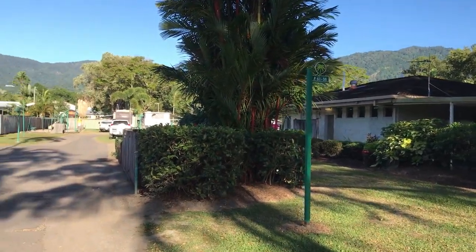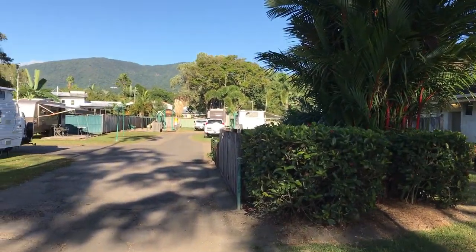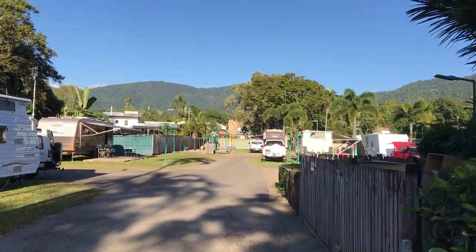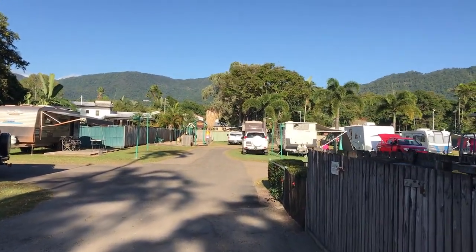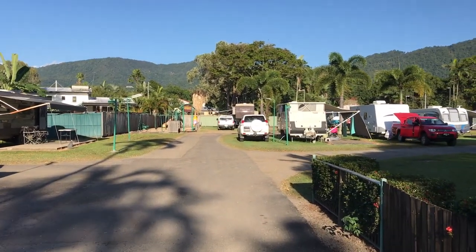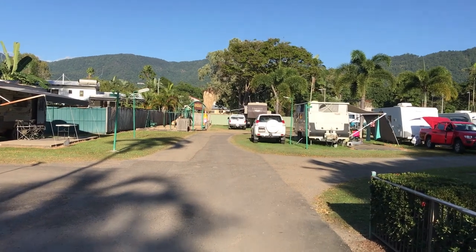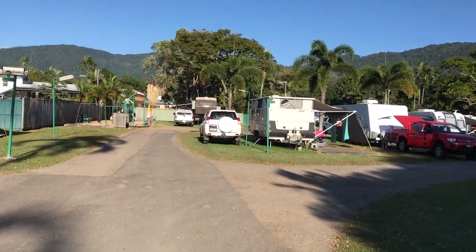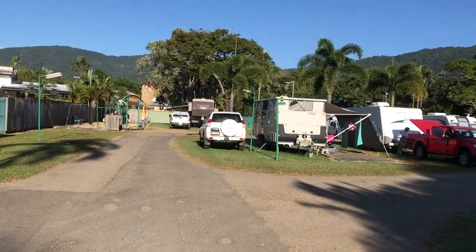Straight ahead there is a kids playground — a small kids playground called Rugrats. We're really only ten minutes, if that, into the city centre of Cairns.